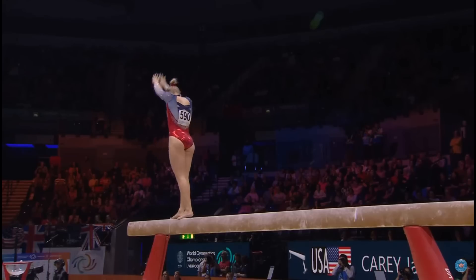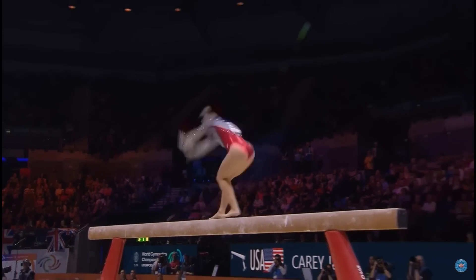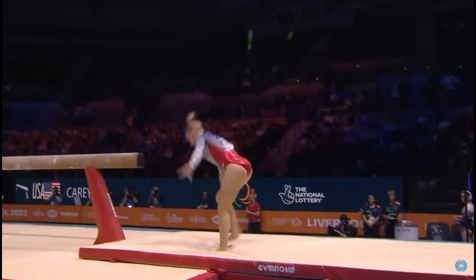There's just the dismount left, and she tends to make this look easy as well. Back handspring, back handspring, double-pike.